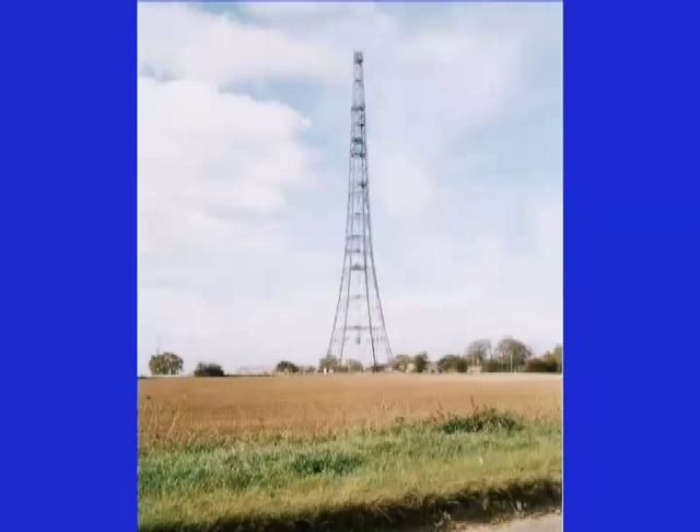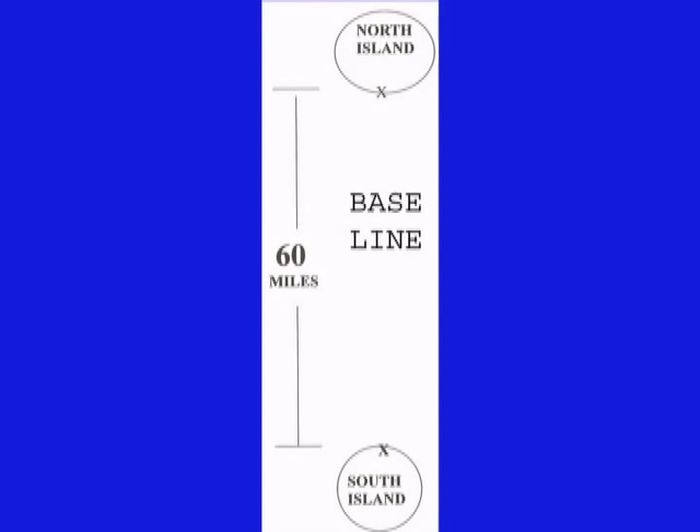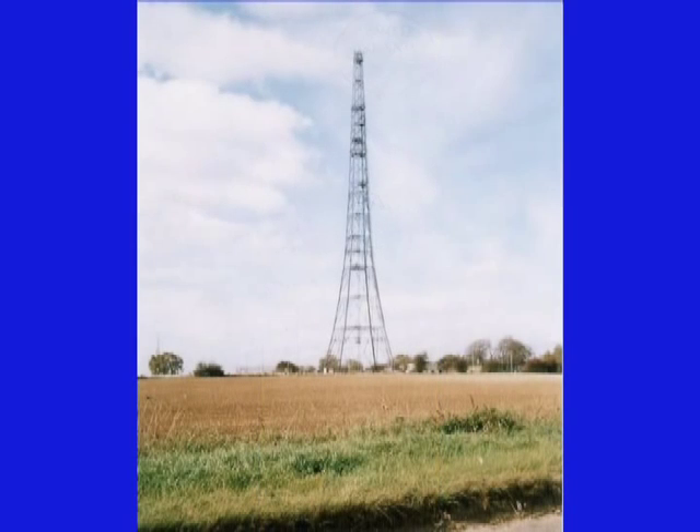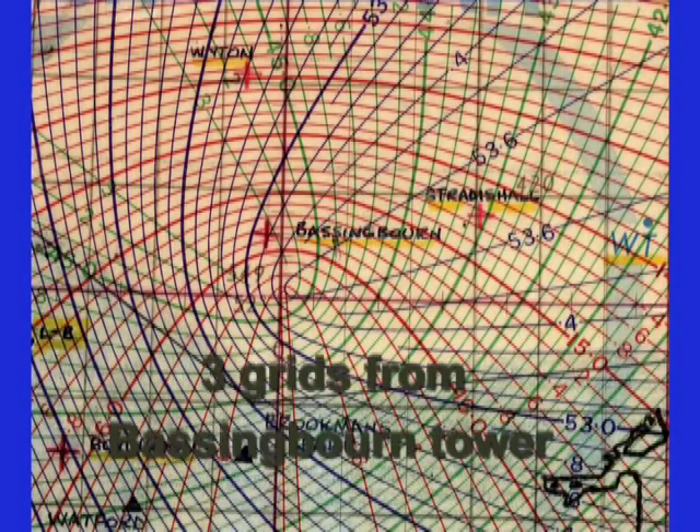Bob Dippy precisely measured the baseline distance by timing the microseconds required to transmit a pulse signal to the slave tower and receive it back at the master tower. One such tower was located about seven miles south of the airfield at Bassingbourn, England — home of the 91st Bomb Group — and served as a master station transmitting pulse signals to three separate slave stations and grid systems.